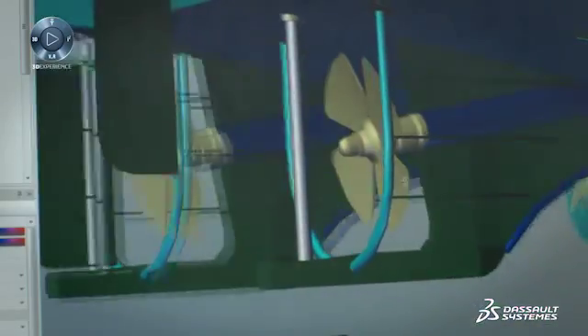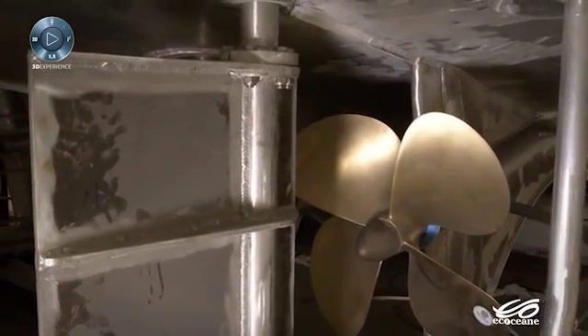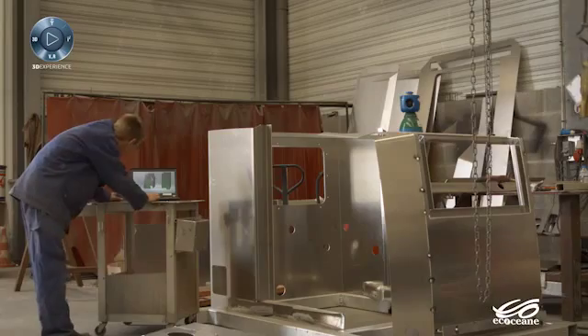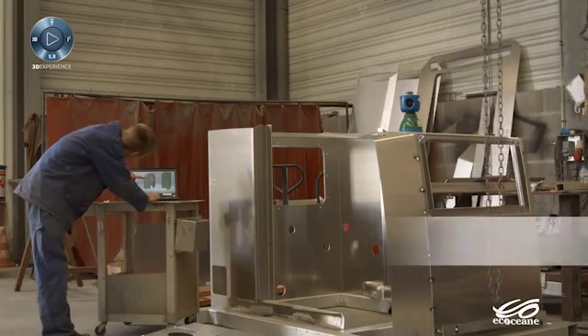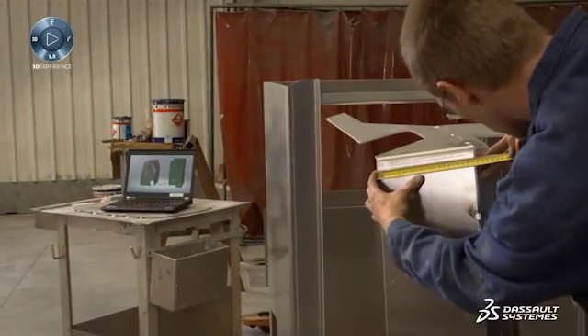The workers have the 3D model — we no longer use paper. Our workshop employees provide us with feedback before we finish the design because they have the boat in 3D in real time, which facilitates construction, saves time, and in the end prevents assembly errors.